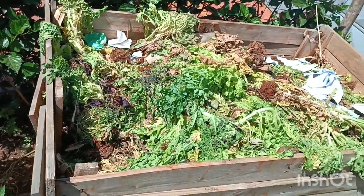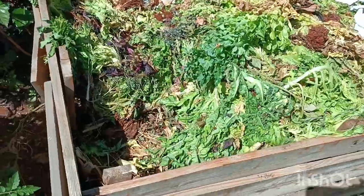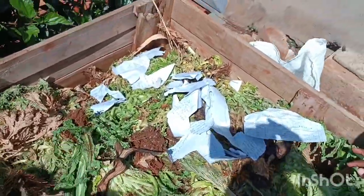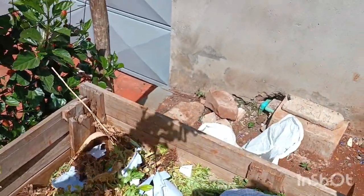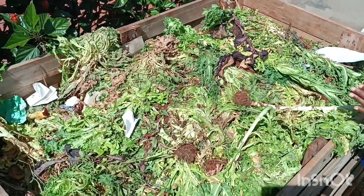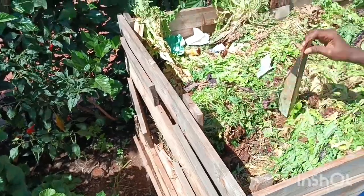We come and sort everything here. The only thing we give to the garbage collection is plastics - everything else comes down into the compost. We have so many papers and we're going to cover them. When you put papers in, you then put some water on them - more like that. You take the papers and put them under the water.